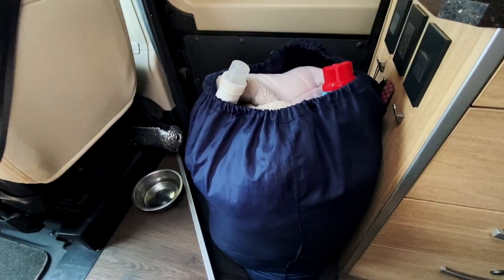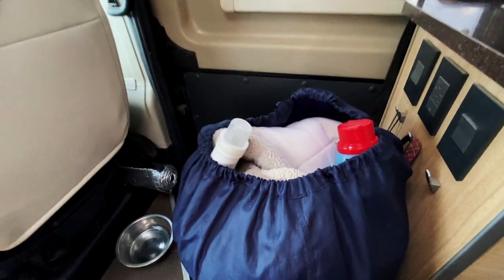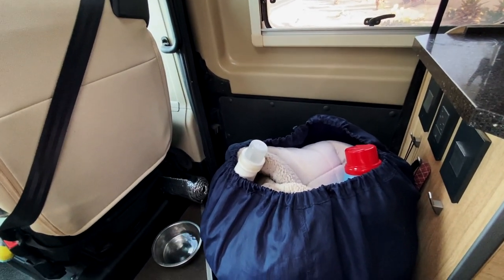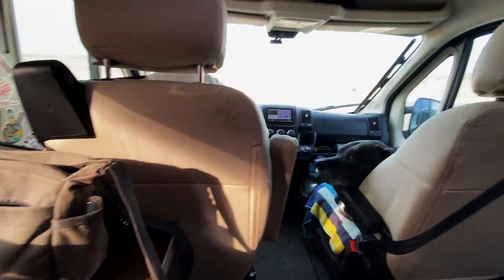This is what laundry day looks like when you have to do all of your bedding too. Sometimes we have to do that and it's a lot — I'm probably going to need about four machines because I have my bedding, all my clothes, and Lily's bedding too.